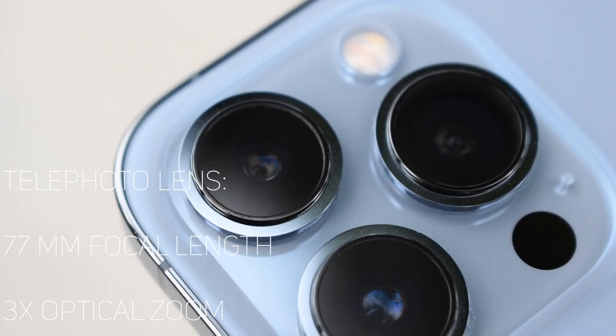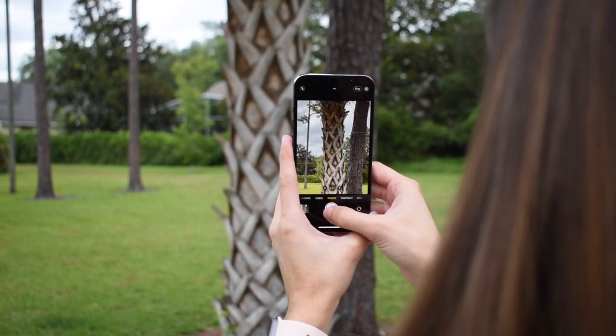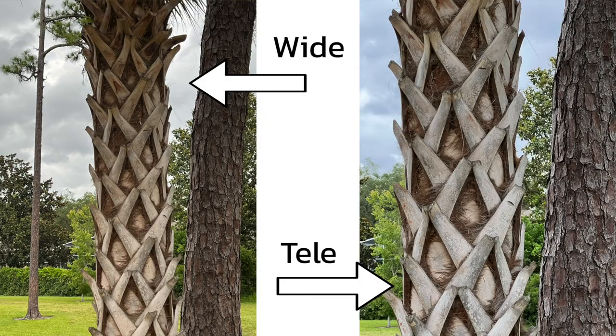If you have the wide lens and you zoom in, it's going to do a digital zoom and look kind of grainy. But in a well-lit scenario where you use the telephoto, it's going to be a lot sharper at farther distances.